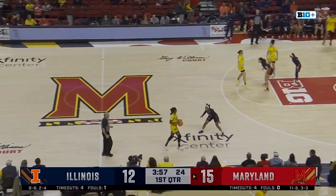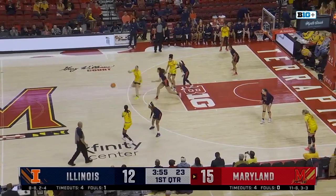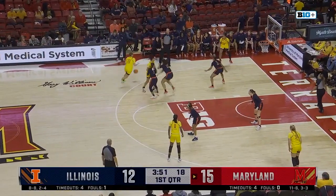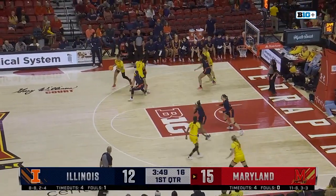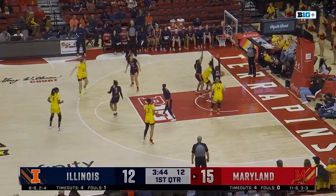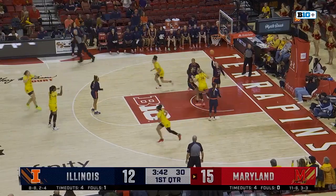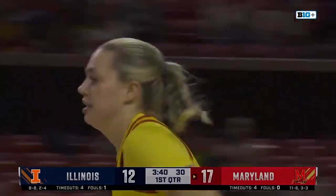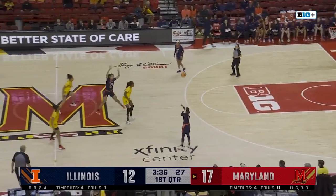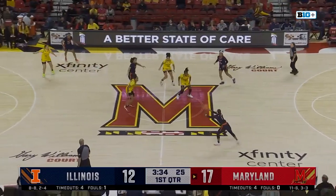Emily Fisher, Faith Masonis in the game for Maryland. And Faith will get a touch here. Lavender Briggs with it, now Ja'Kia Brown-Turner — down low. Nice pass by Masonis, Briggs to Emily Fisher — the freshman from Libertyville, Illinois. And it's 17-12.